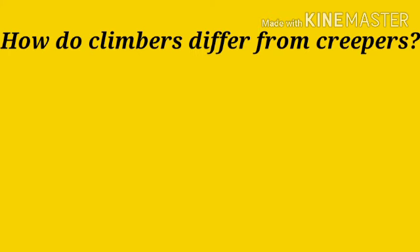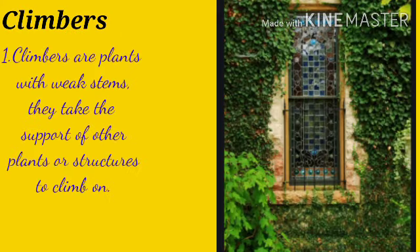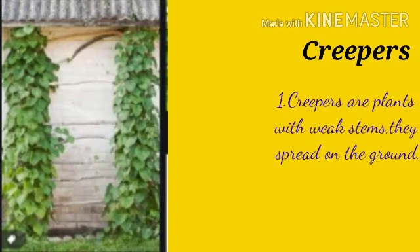How do climbers differ from creepers? Climbers are plants with weak stems. They take the support of other plants or structures to climb on. Examples: pea, bean and money plant. Creepers are also plants with weak stems, but they spread on the ground.